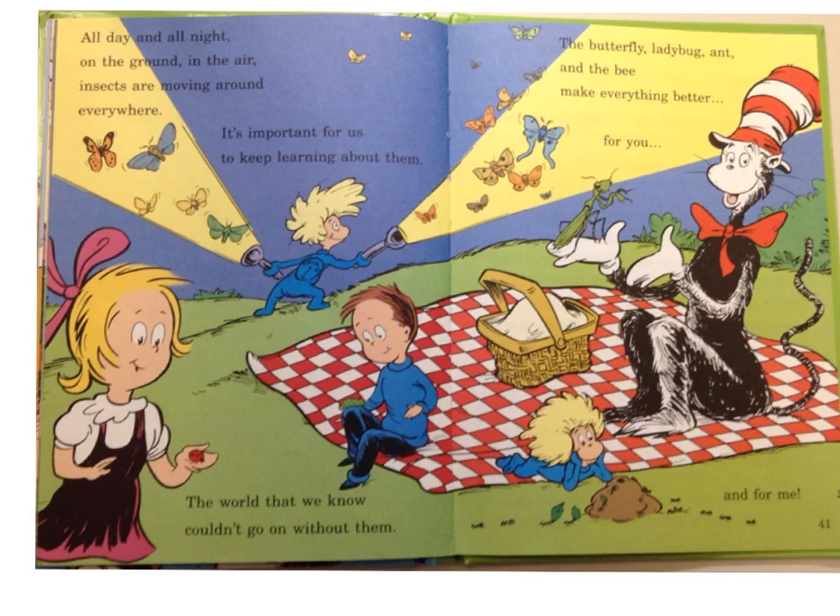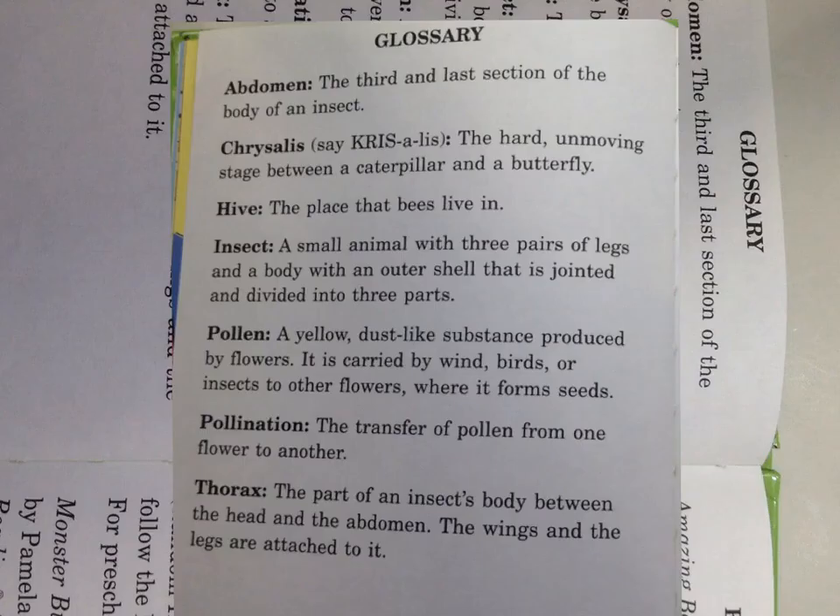All day and all night, on the ground, in the air, insects are moving around everywhere. It's important for us to keep learning about them — the world that we know couldn't go on without them. The butterfly, ladybug, ant, and the bee make everything better for you and for me. What a great story. And here are some definitions if you want to.